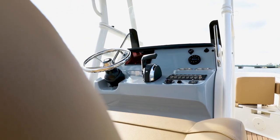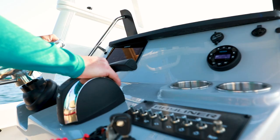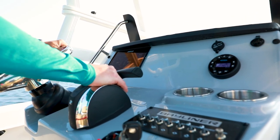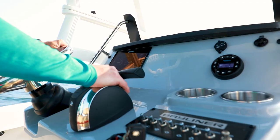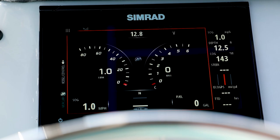At the helm, standard features include a stainless steel steering wheel, waterproof stereo, and easy-to-use fog-resistant gauges. Optional equipment like this 9-inch display with Mercury Vessel View puts performance data at your fingertips.